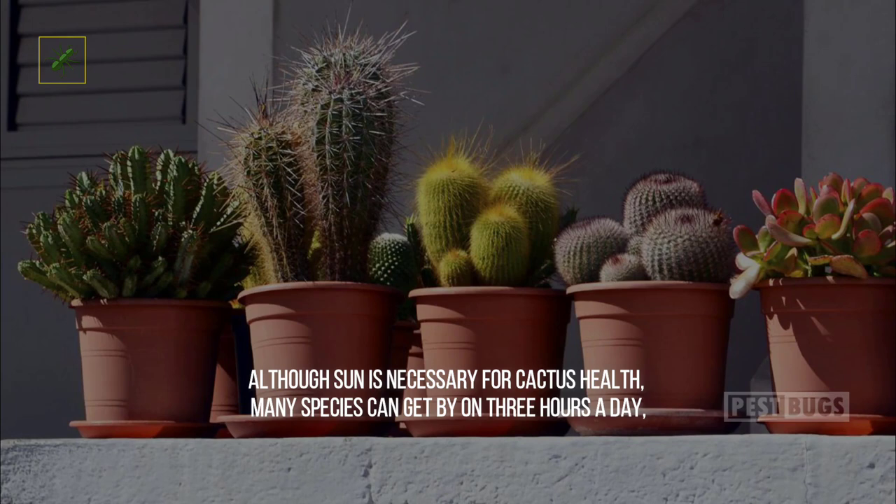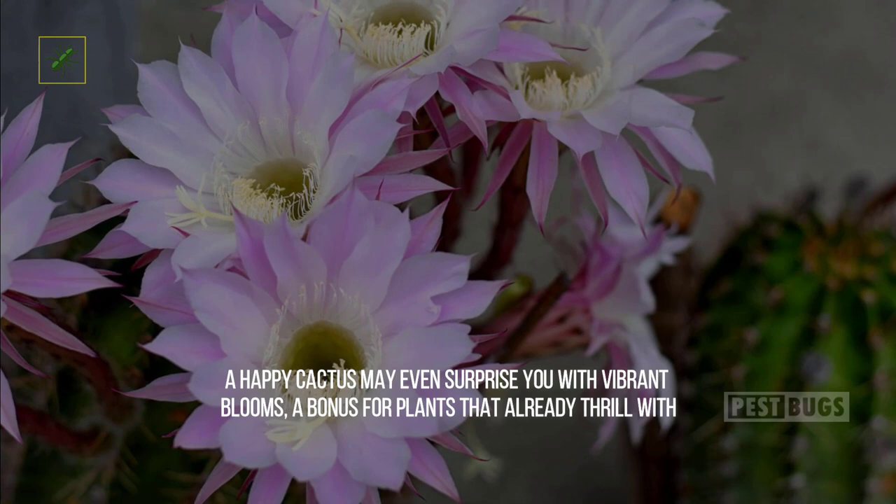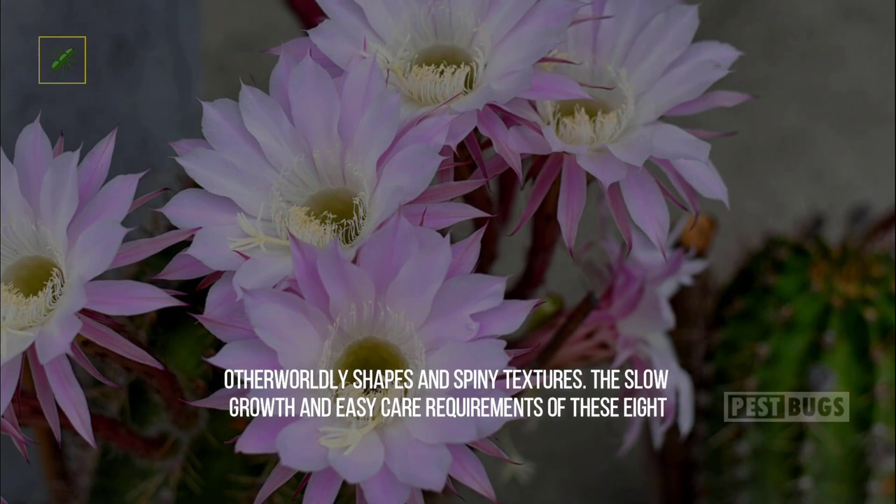Although sun is necessary for cactus health, many species can get by on three hours a day, and supplementary lighting can help specimens living in north-facing windows. A happy cactus may even surprise you with vibrant blooms — a bonus for plants that already thrill with otherworldly shapes and spiny textures. The slow growth and easy care requirements of these eight popular varieties will add charm to mixed container plantings and make elegant standalone specimens as well.